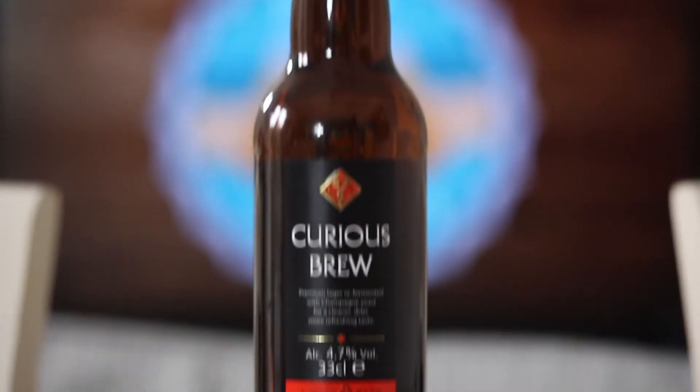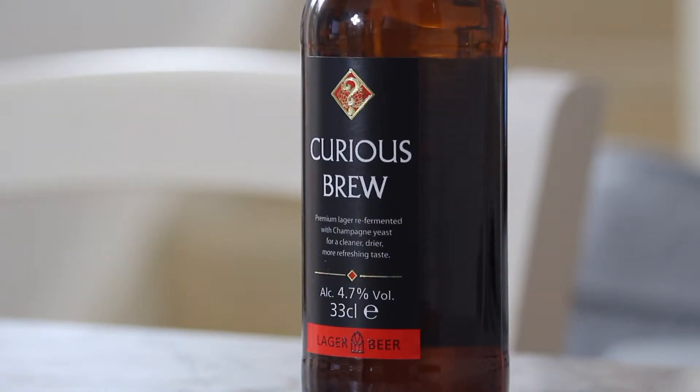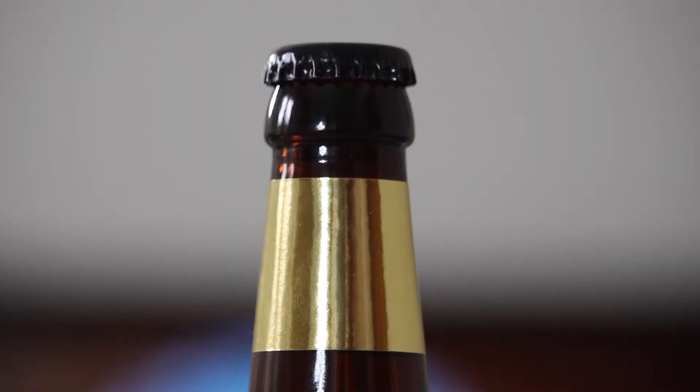They say they use their winemaking techniques to help create this beer, and the same could be said for this label. The text and layout is pretty much a carbon copy of the ones they use on their bottles of wine. At the top, you're treated to a gold band around the neck of the bottle, and what says class more than wrapping yourself in gold?